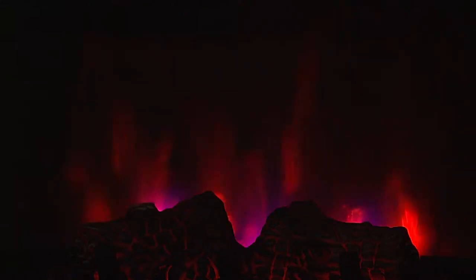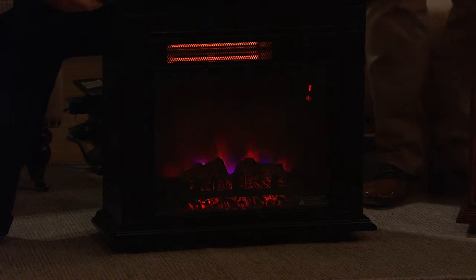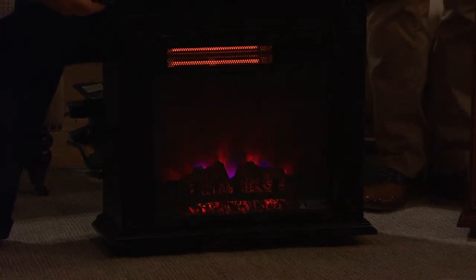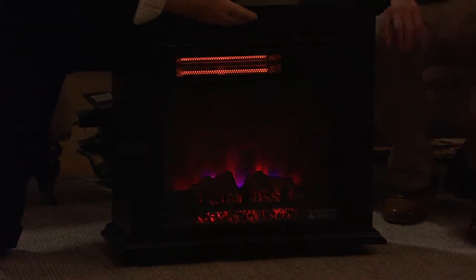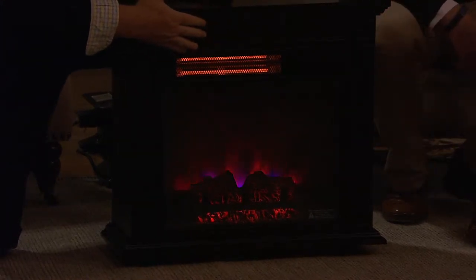You can also change the intensity of it, the brightness of it, and you can also change the speed at which the flames are going. You can go from a nice, slow, casual flame to a rolling flame — to a raging inferno. But what it comes with is the infrared technology. A big story with this is the infrared.